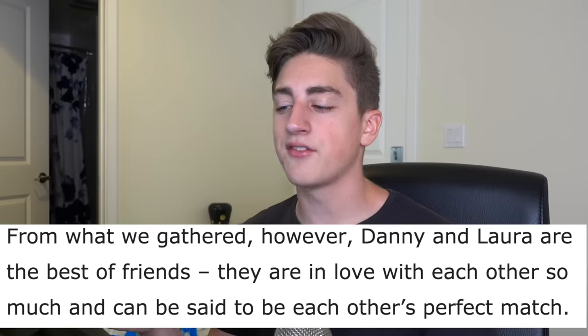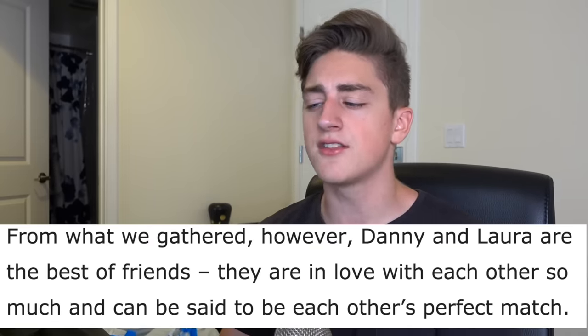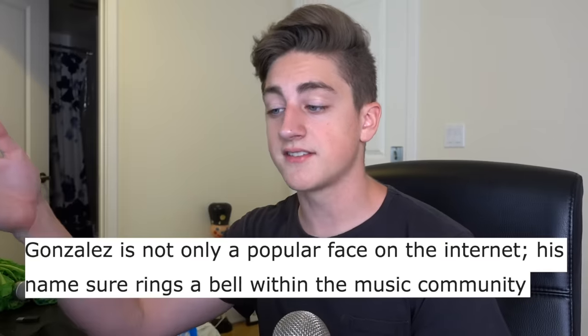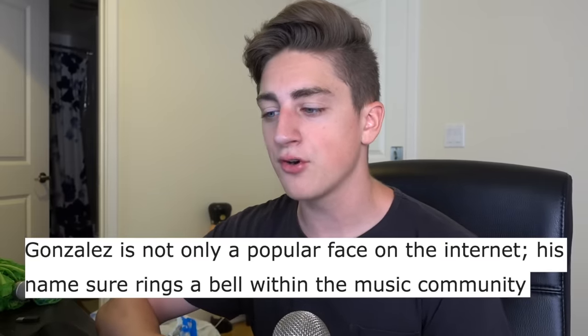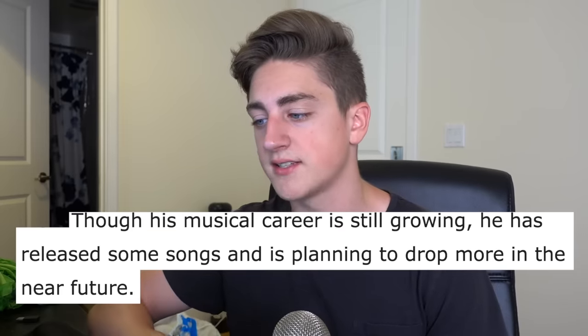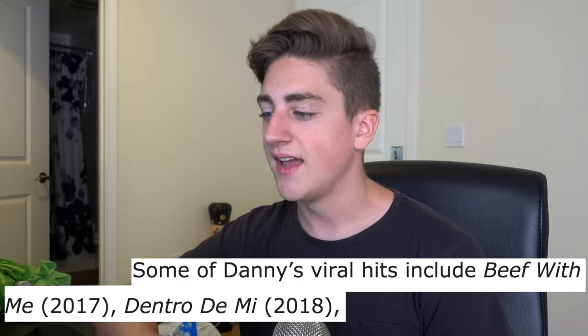'From what we gathered, Danny and Laura are the best of friends. They are in love with each other so much and can be said to be each other's perfect match.' I like how it's like, we really don't know anything about their relationship — we don't know when they got married, if they have kids or not — but we do know that they are madly in love with each other and they are each other's perfect match. Other facts about the Vine star: he is a musician. 'Gonzalez is not only a popular face on the internet — his name sure rings a bell within the music community.' Yeah, if you ask anyone in the music community, my name sure rings a bell.